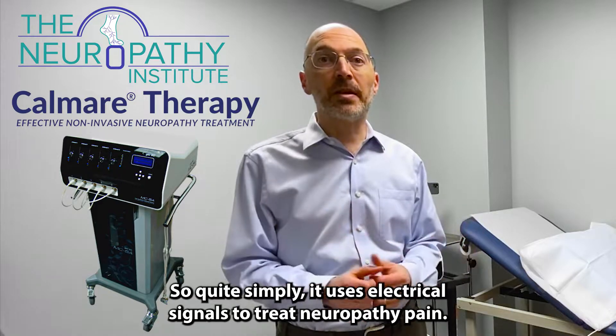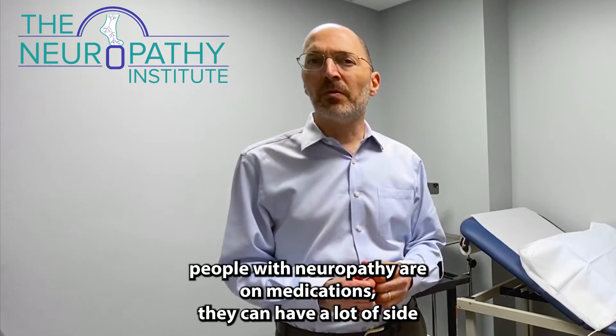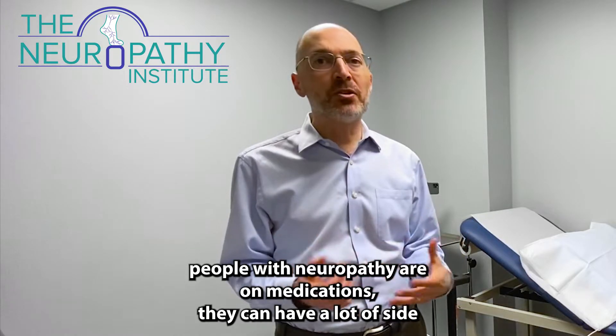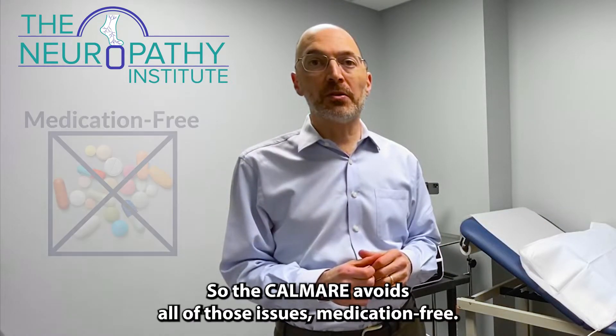Quite simply, it uses electrical signals to treat neuropathy pain. All too often, people with neuropathy are on medications that can have a lot of side effects, may not work that well, or don't have a lasting effect. The Calmer avoids all of those issues.